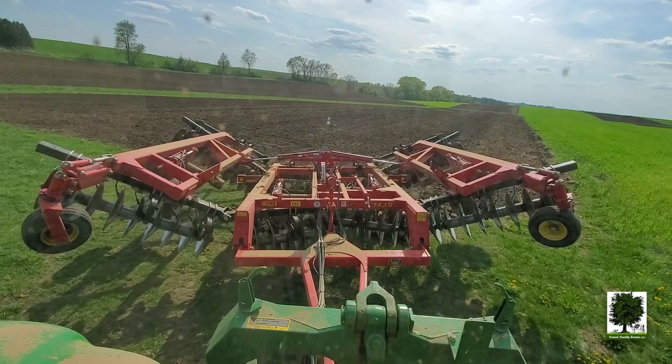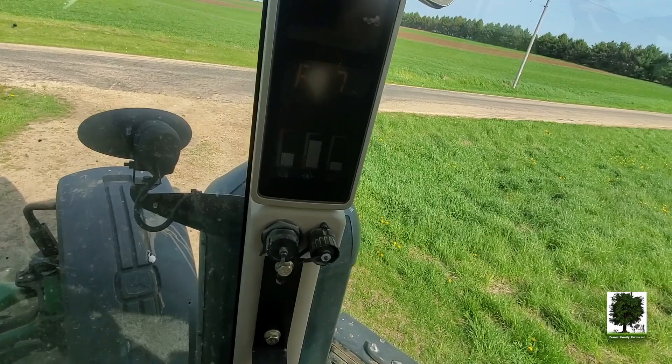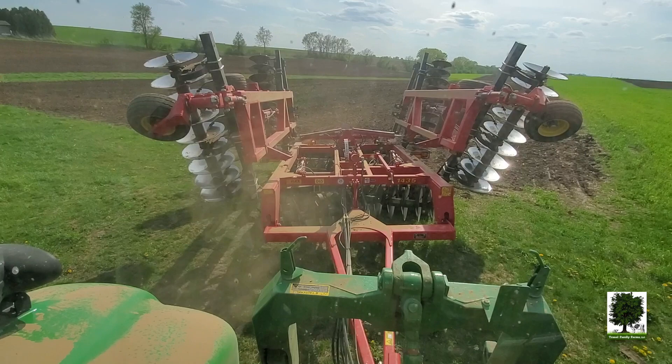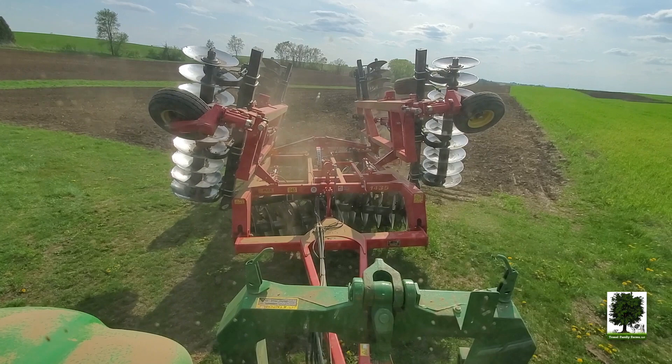Done with that field. If everything goes according to plan, I'll have just enough fuel to do my next field. Fuel up and grease this and then head over by Michael somewhere. Find some more to do tonight. I'm lucky that Kurt's milking for me tonight — my brother. So I don't have to shut this down.